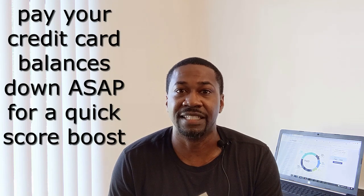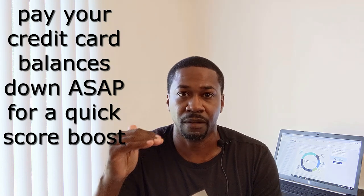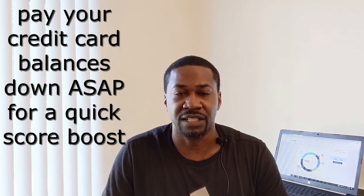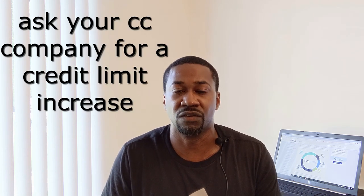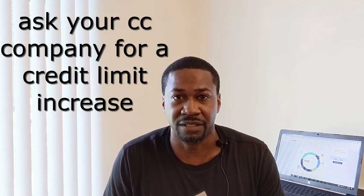In order to keep your score in the most pristine condition, you want to keep that credit utilization down under 30%. You really want to be at 10% or lower if you want to play with the big boys. When you're looking to get credit, banks and credit card companies look at that — and if they see you have a very low credit utilization, a lot of credit available but you're not using it, that's a good sign to them. You don't look like too much of a risk.